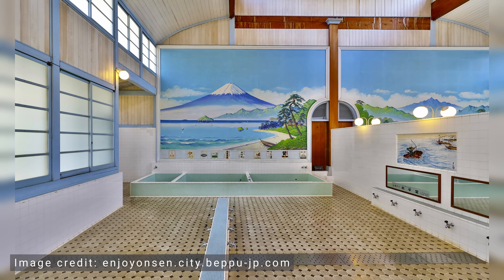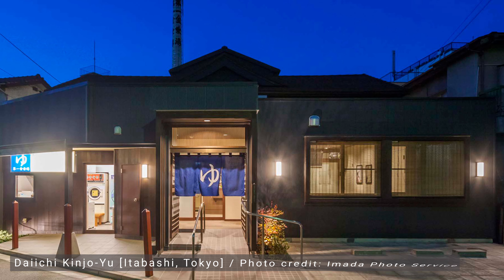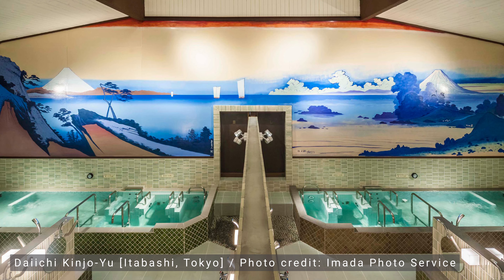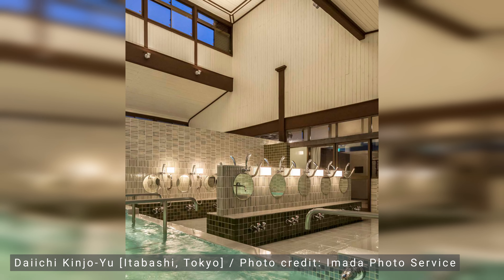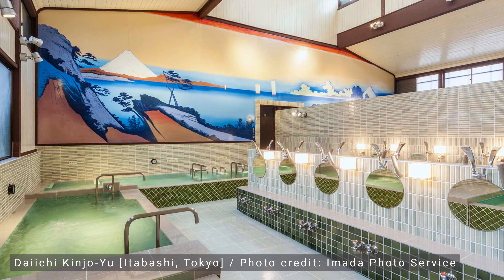A traditional sento, for instance, is where you would see a giant Mount Fuji mural on the back wall. These establishments are generally small and utilitarian with the men's and women's areas divided by a low wall in the center of the room. In terms of layout, they typically have a few stalls for washing and only one or two baths to soak in, and sometimes a small sauna.